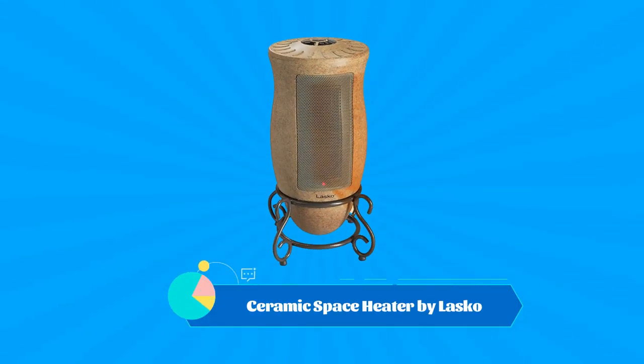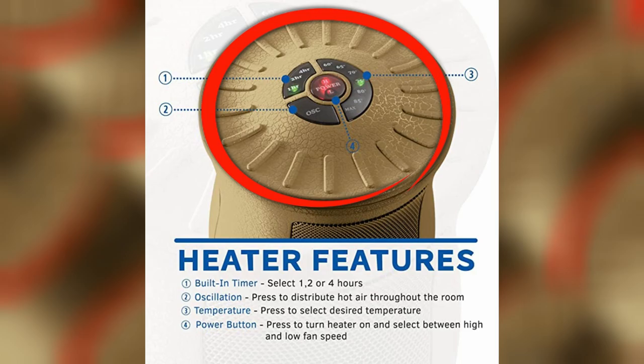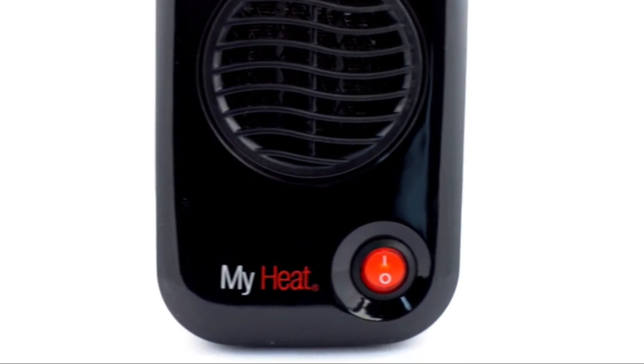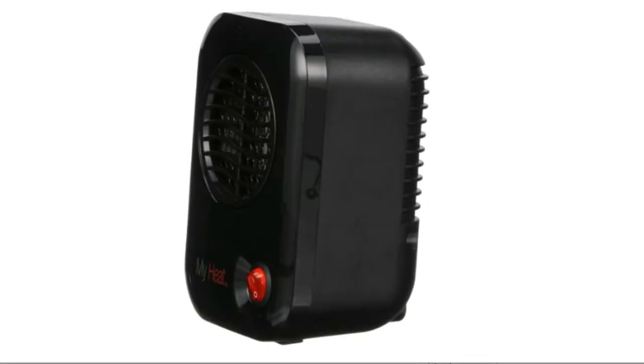Number 3: the Ceramic Space Heater by Lasko. This heater features overheat protection and a toggle switch, and its compact shape makes it less likely to tip over than larger models. This oscillating ceramic space heater from Lasko's Designer Series brings 1,500 watts of warmth and charm into your living space.